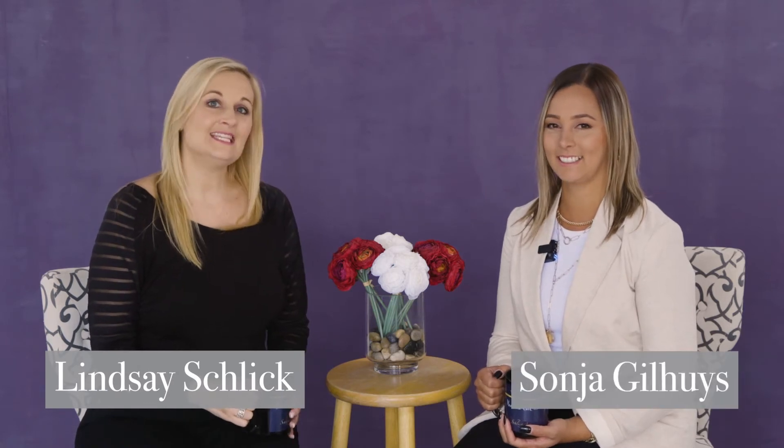Hey everyone, I'm Lindsay Schlick, and I'm Sonja Gilhuis, and this is Schlickart Booty Breaks, where we answer your questions on all things boudoir. So grab yourself a cup of tea, get comfortable, and let's take a booty break.